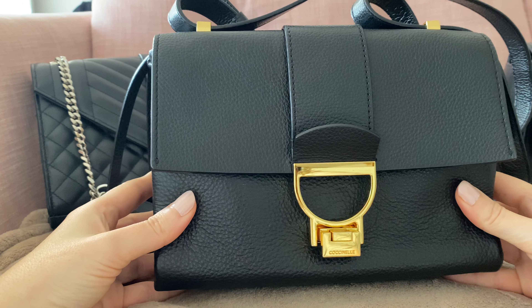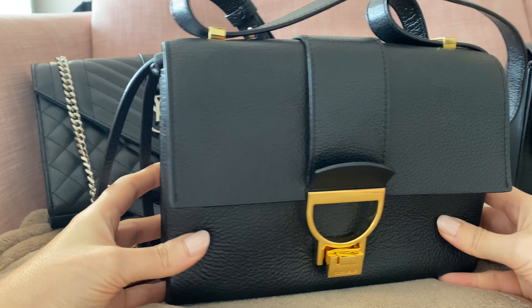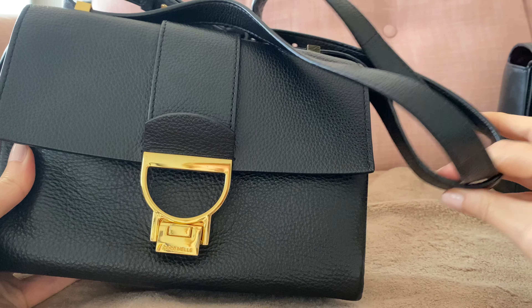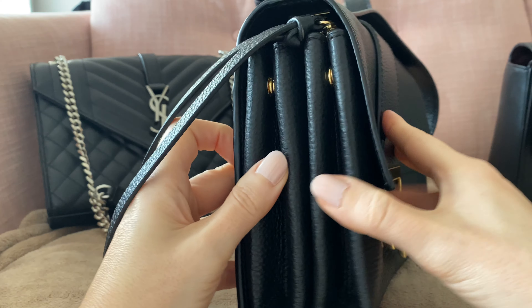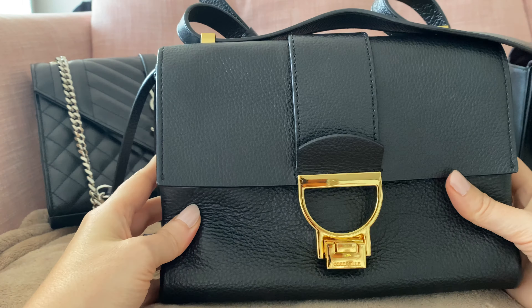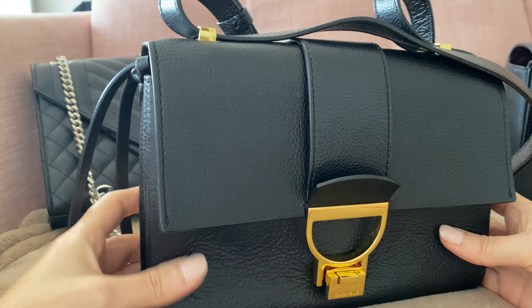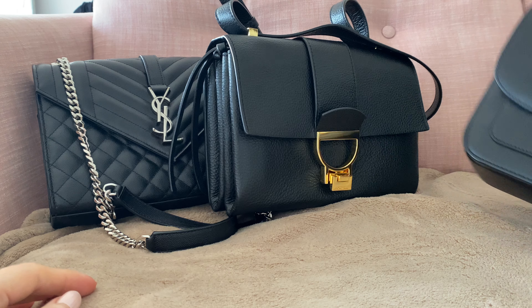The next favorite black bag is the Coxinelle Arlette bag — I have separate reviews for all three of these bags. This one is great because it has a leather strap, you can wear it crossbody or on the shoulder. It has this kind of expandable feature and it's perfect for evening or daytime and just every day. So it's just a fantastic bag — highly recommend.